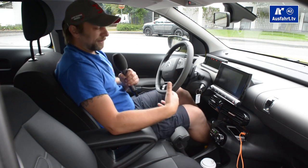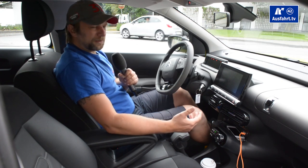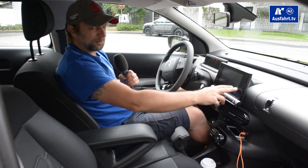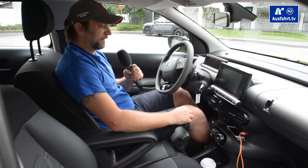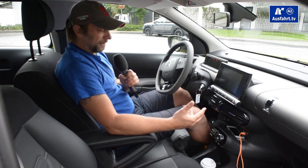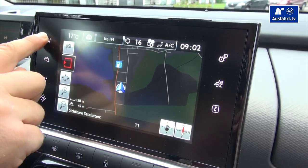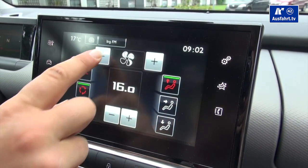During my test drive I noticed: you probably have to get used to it, because it's a touchscreen, and touchscreens are cool but if they don't react quickly, it distracts you from driving. Even if you want to change the climate, you have to press around in there and do all the options, and that's kind of disturbing from the driving itself.